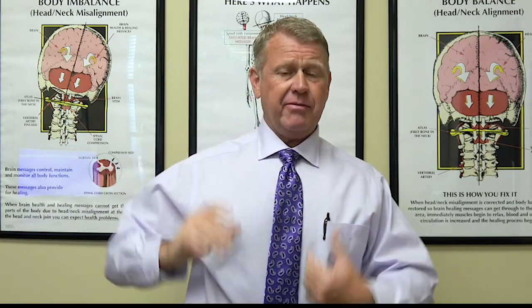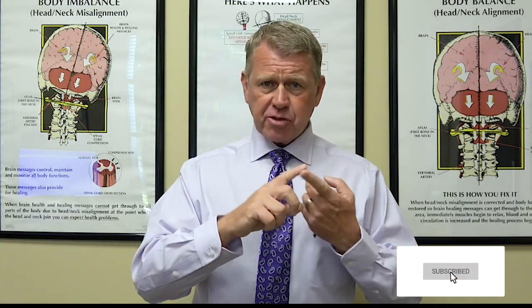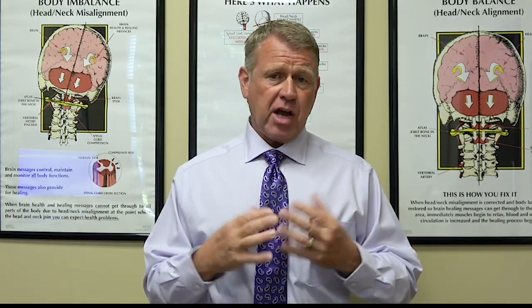Where does occipital neuralgia come from? Well, it comes from something at the top of the neck being out of alignment. The typical medical approach has primarily two weapons: drugs and surgery, and neither are really very effective when it comes to occipital neuralgia.